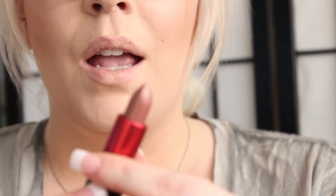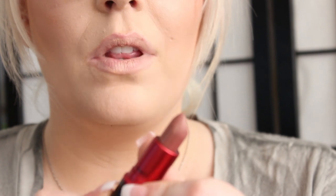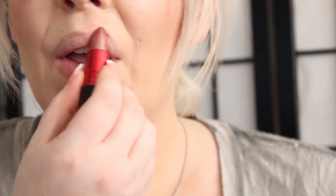Next I have Viva Glam 5. This is really popular and pretty — it's brown with a little bit of red undertones in it. And this is a Luster finish.